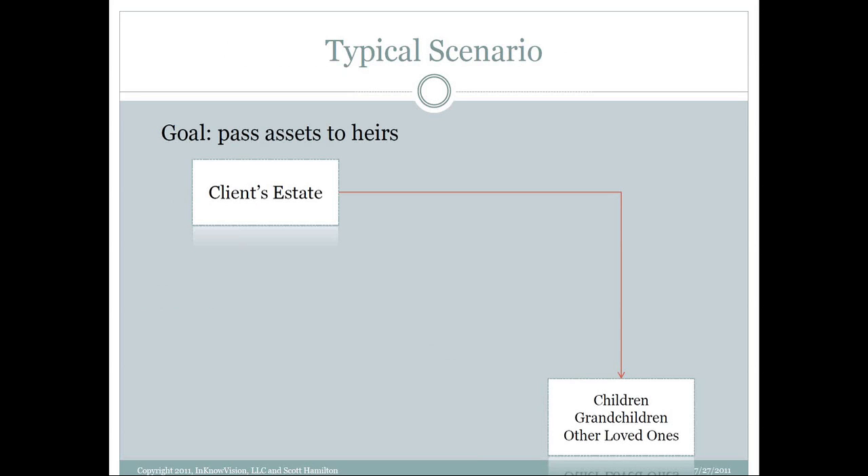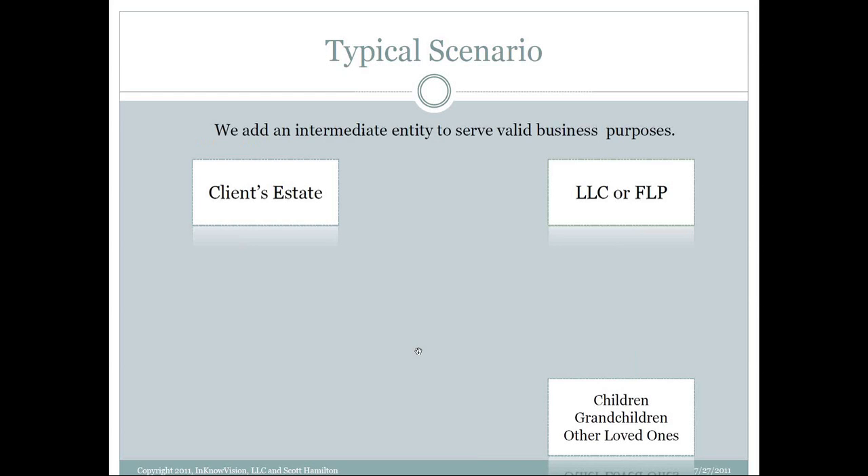We've got a goal of passing assets to the heirs. So we've got clients who are saying they're ready to transfer some money to their kids or grandkids — what's the best way of doing it? Most of you would be familiar with the idea that we're probably going to use some sort of an entity. If we're dealing with a private business owner, they may already have an entity that is sufficient to use for these purposes.